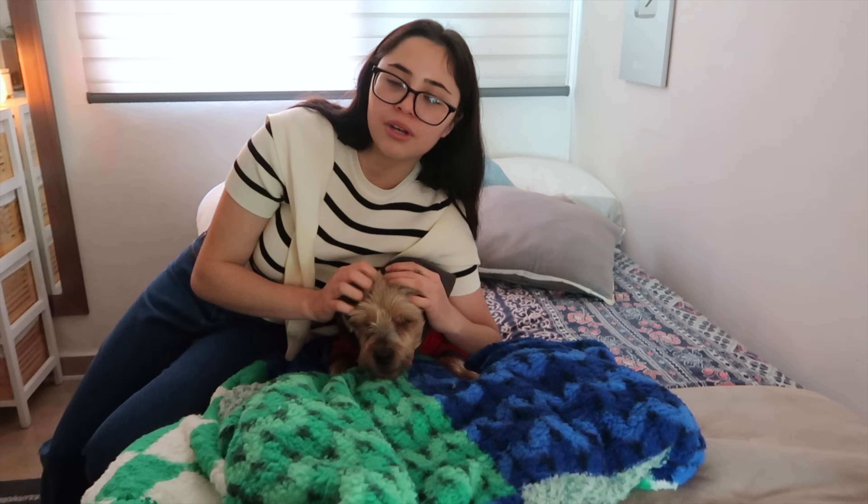And that was my house tour. I hope you loved this video. Let me know what you liked the most, and I hope you enjoyed my Christmas house. It's been a while since I showed you my house. And with that, goodbye!